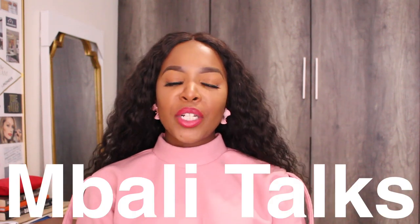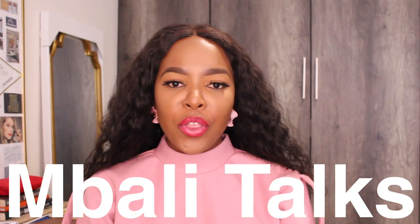Hi guys, welcome to another episode of Mbali Talks. In today's video, I want to share with you three platforms that you can actually use — tried and tested — to actually make a bit of extra money online teaching English.